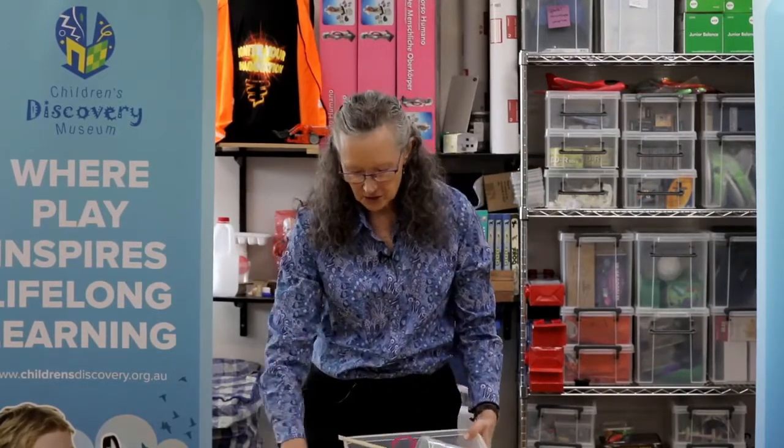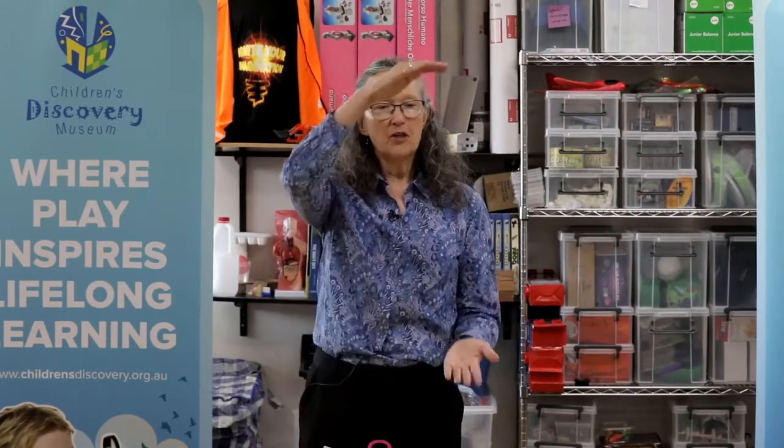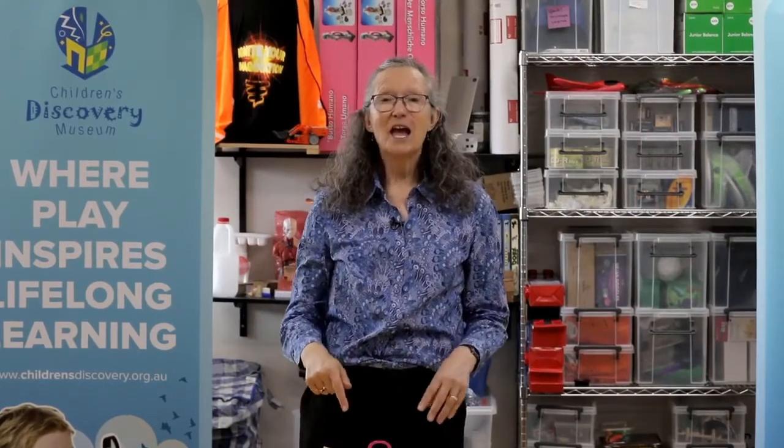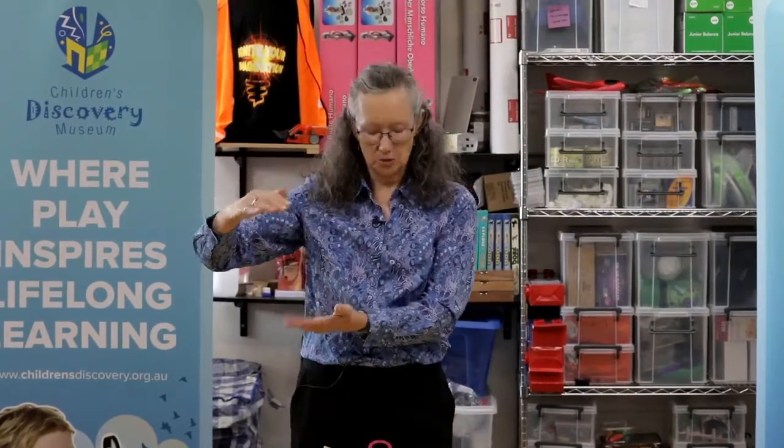What I'd like you to do now is choose five items from your discovery box, put them out in the space in front of you, and arrange them from the longest at one end down to the shortest at the other. You could choose something completely different to me — that's quite okay. Adults, let the children do the choosing.